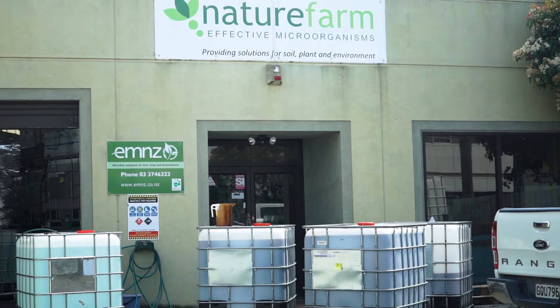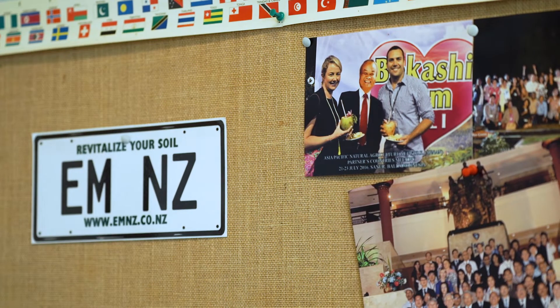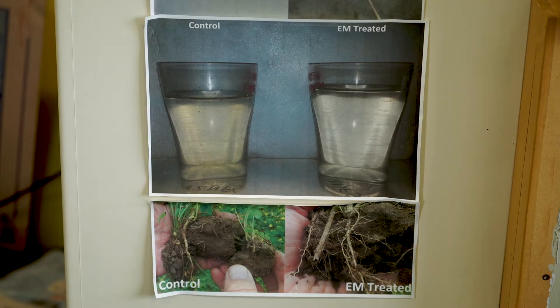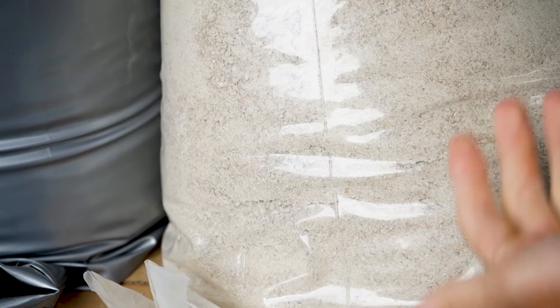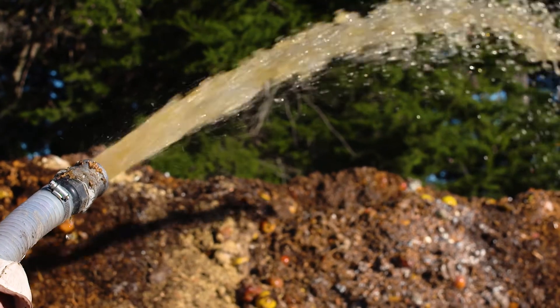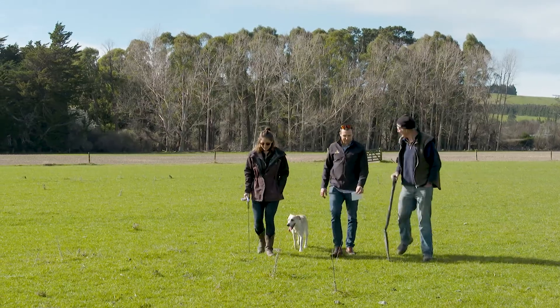It's pretty rewarding working here at Nature Farm and EMNZ — we feel like we're making a difference. We're doing things differently from a lot of other people in the market and providing solutions for farmers that help to mitigate some of the problems in intensive farming. We get to use and try a lot of different products and test our microbes in different environments, so it's always changing. What's really exciting is hearing success stories from farmers and helping them overcome some of their problems.